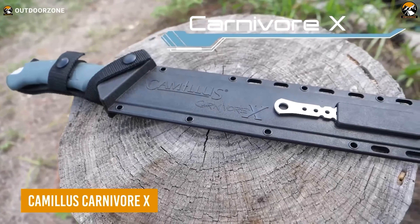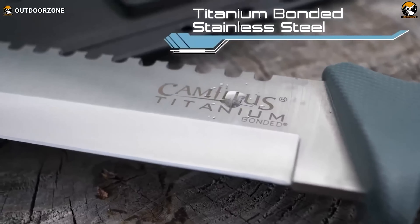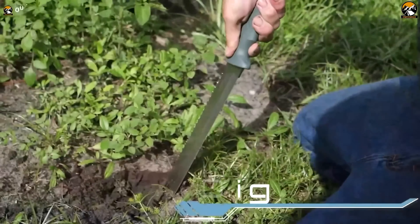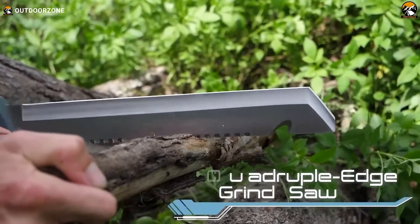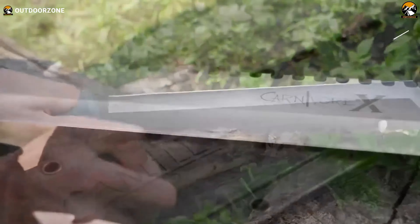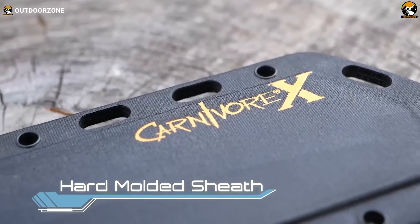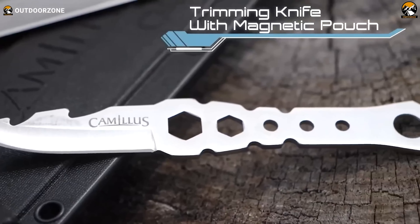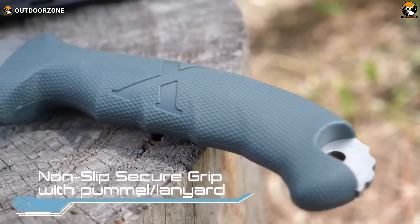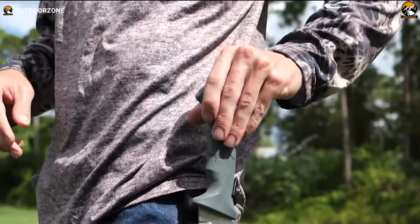The Camillus Carnivore X can be one of the most reliable tools for any prepared survivalist heading into the wild. This 18-inch titanium-bonded machete is designed for cutting, digging, sawing, chiseling, and gutting, making it versatile for all your outdoor necessities. The 12-inch blade, made from 420 stainless steel and titanium-bonded, is up to three times harder than untreated steel, ensuring it stays sharper longer. This machete excels at everything from building shelters to chopping firewood and carving feather sticks. It includes a ballistic nylon sheath and a removable trimming knife with its own sheath. With partial serration, a gut hook, and a durable ABS handle, the Carnivore X is built to handle hunting, camping, hiking, and exploring with ease.